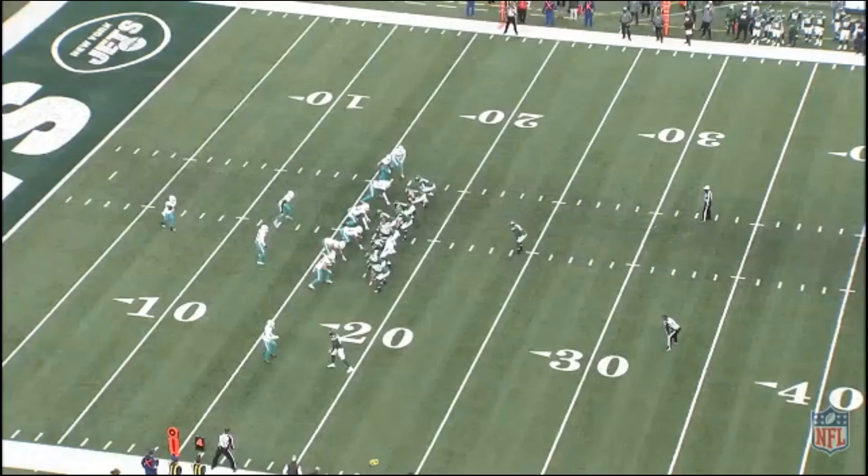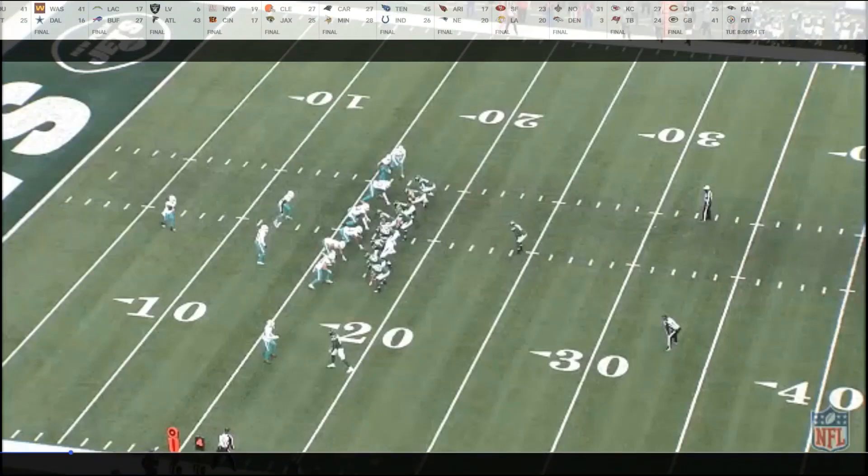Jets trying to get back in it, score 13 to 3. It's fourth and one at the Miami 17, 13:29 left in the game — probably the most important play of the game. The Jets are in 13 personnel — three tight ends, one wide receiver. Everybody's selling out to stop the run. You'd say, why wouldn't they throw? Well, the Dolphins simply have people to cover any possible outlet passes or even the wide receiver.